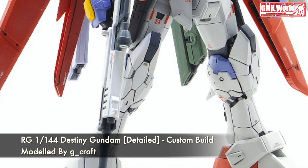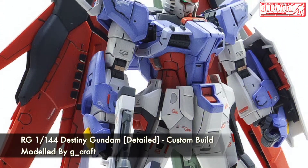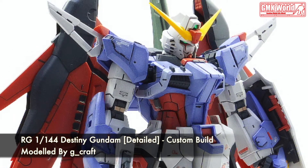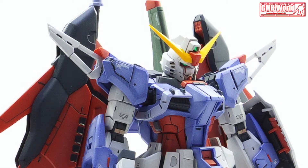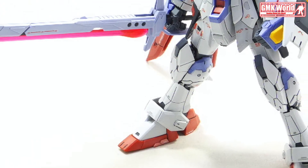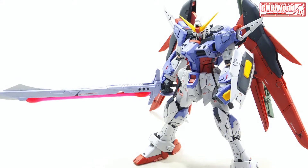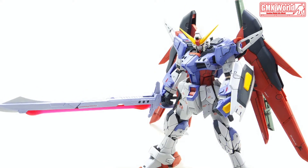Technical specifications of Destiny Gundam. Prototype General Purpose Mobile Suit. Model Number: ZGMF-X42S. Official Name: Destiny Gundam. Overall Height: 18.08m. Weight: 79.44 metric tons. Power Source: Hyper Deuterion Engine. Armor Material: Variable Phase Shift Armor. Pilot only, in cockpit and torso.